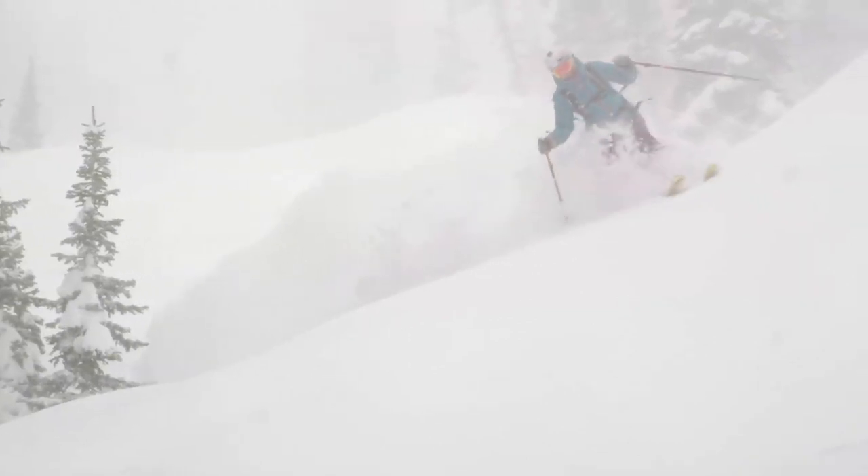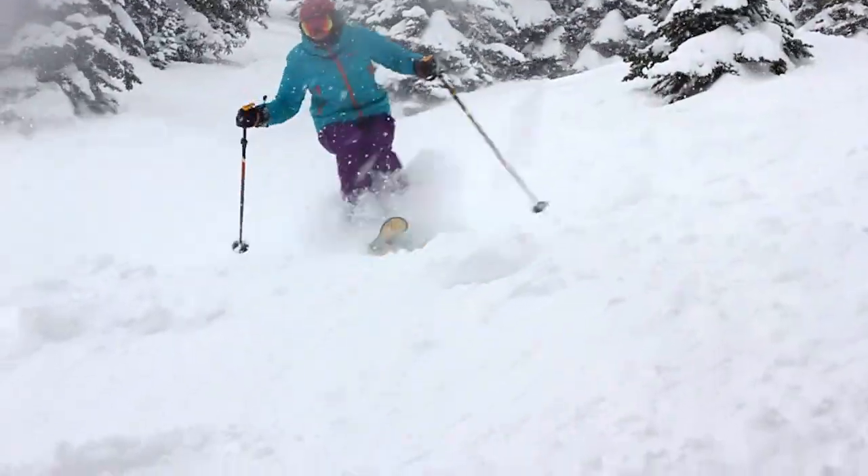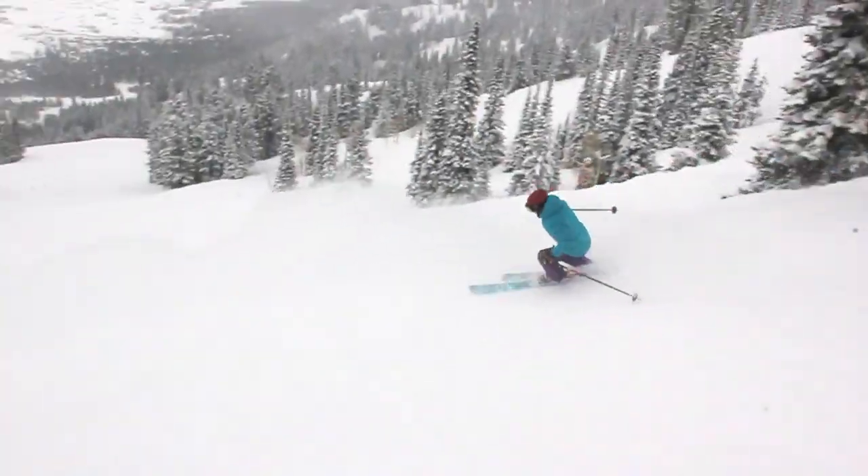My typical day of skiing in Jackson is all over the place. Usually start the day with some nice powder laps, but by the end of the day you're back into the crud and the moguls, going through trees and rocks.